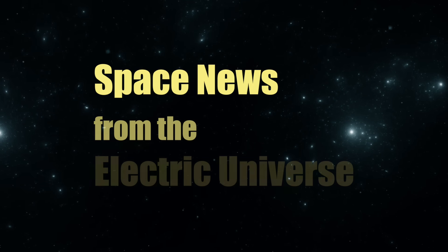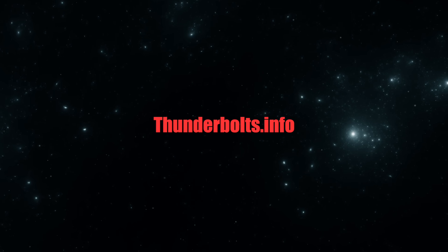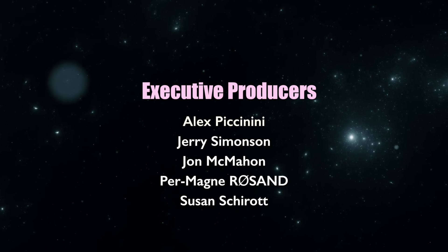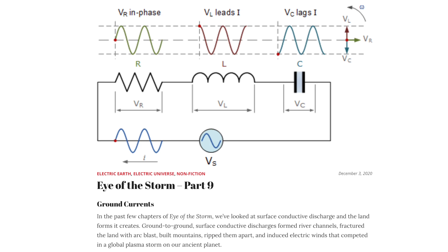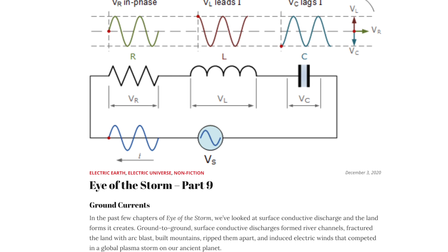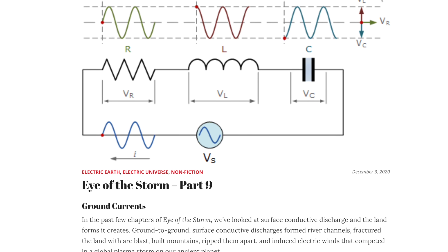Welcome to Space News from the Electric Universe, brought to you by the Thunderbolts Project at Thunderbolts.info. This is Andy Hall with Space News, presenting part 9 of the series Eye of the Storm, where we look at electrical scarring on the Colorado Plateau.